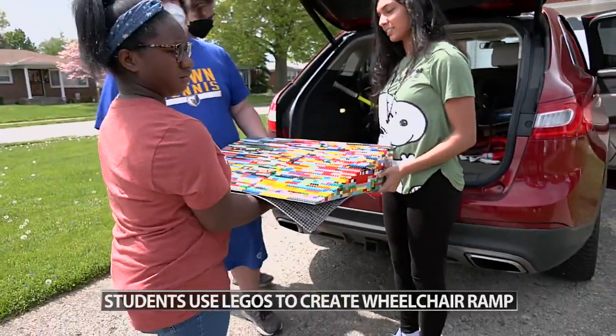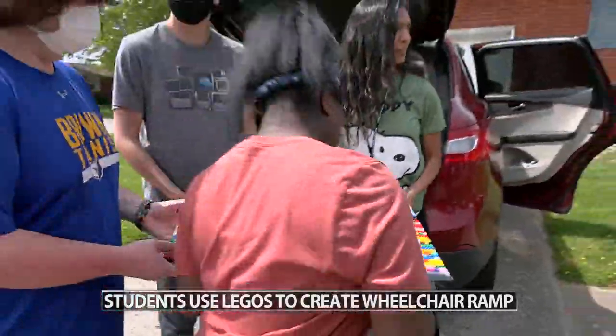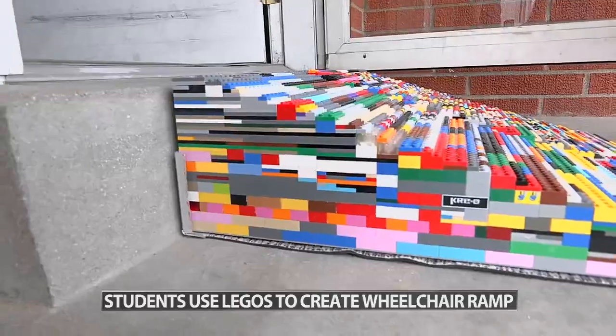Turning classroom projects into real world solutions, a group of students from the J. Graham Brown School learned about a fellow JCPS student who needed a wheelchair ramp at home. So they got to work designing one out of Legos.